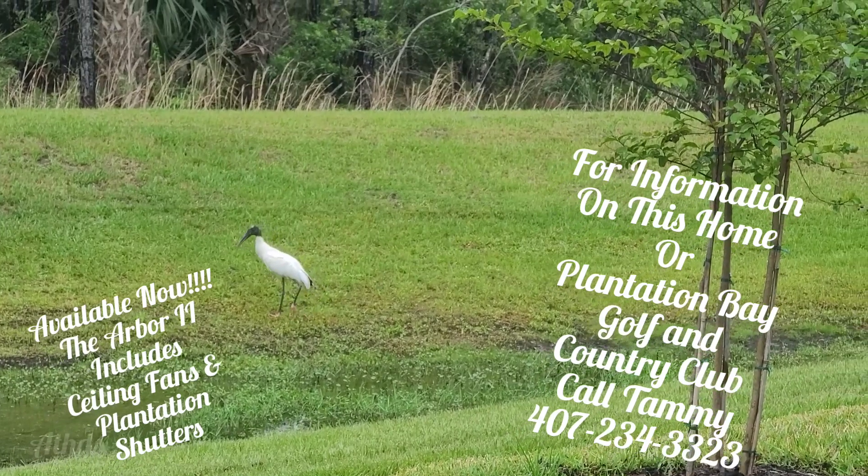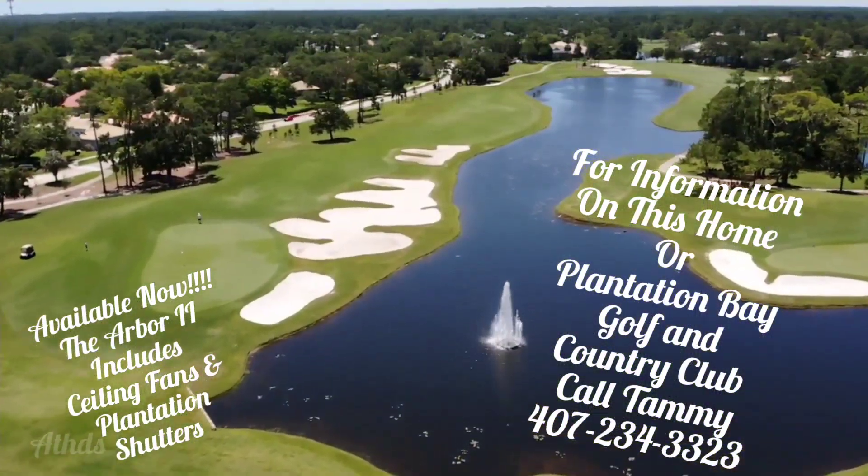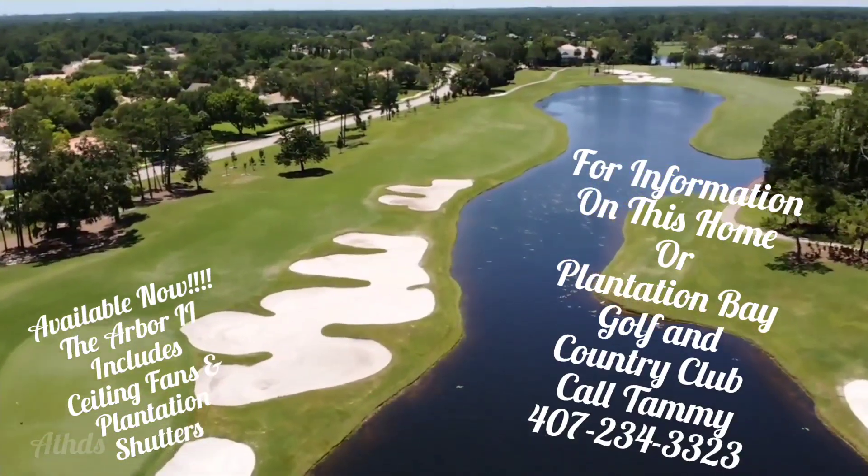So if you're interested in this house, which is available now, please give me a call at 407-234-3323. Let me show you just how beautiful this home truly is. Thank you.